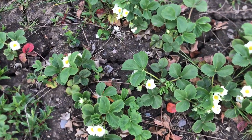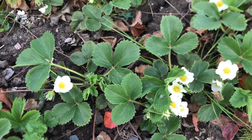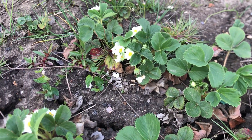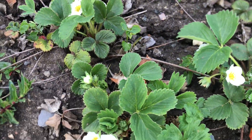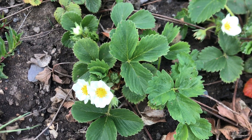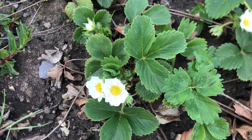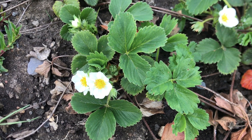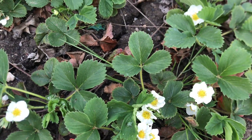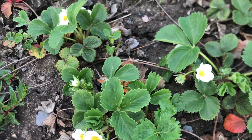Now, strawberries. They're starting to flower now, so hopefully should get some fruit on them in the next month or so. May time into June is when we tend to get strawberries. I will have to net these to keep the birds off them, but yeah, these strawberries are looking pretty good.